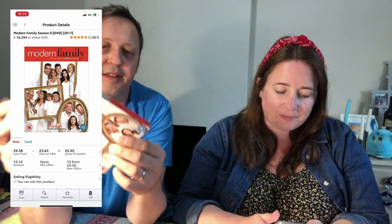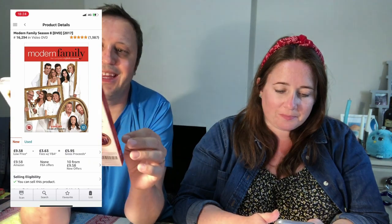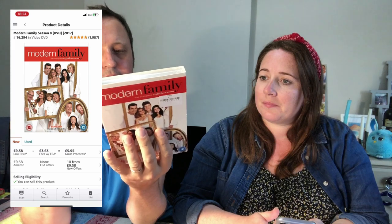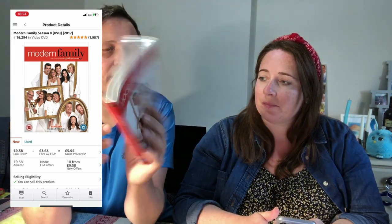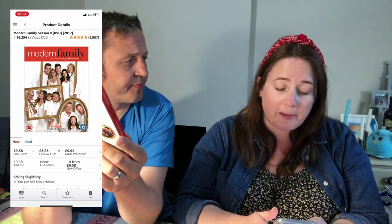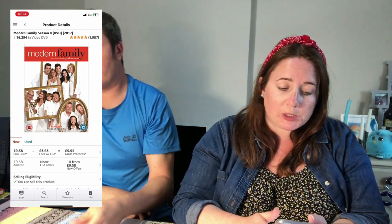So it's Modern Family DVD, eighth season, with a sleeve. I paid — it didn't have a price on it, so I think it's 50p — I think all DVDs are 50p in this one. Scanning it: £9.58. Good rank, great reviews.